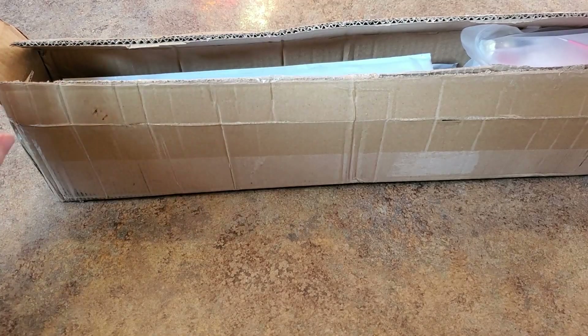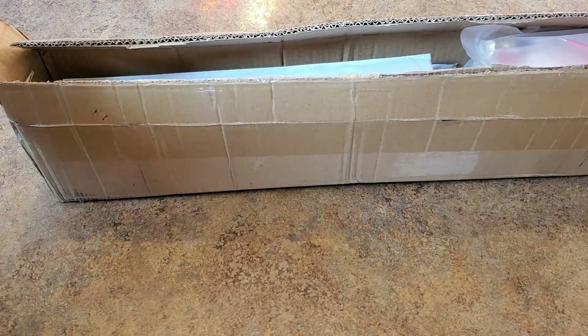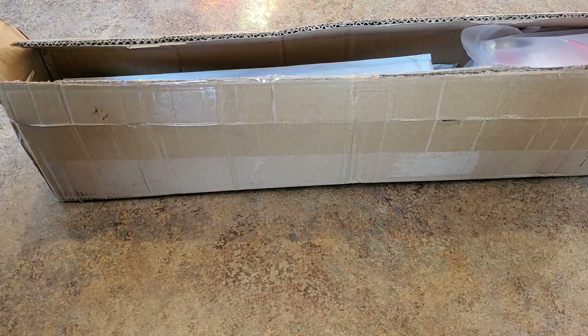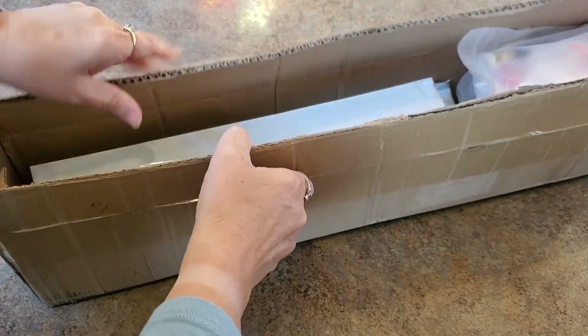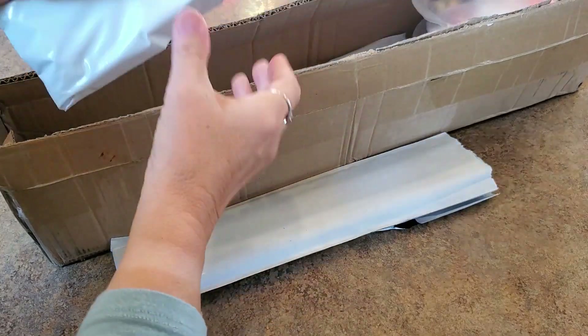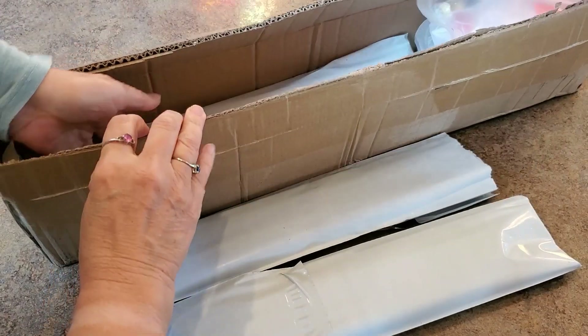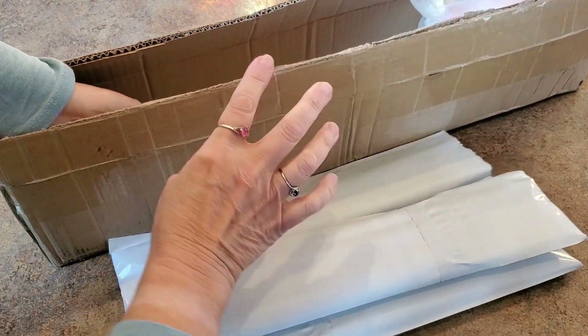Hey everybody, it's Mindy and I have a package here. I was surprised the FedEx truck pulled up this morning - I never get anything FedEx and I wasn't expecting anything. I opened it up and immediately knew who it was from. I knew this was coming but I didn't know when for sure.